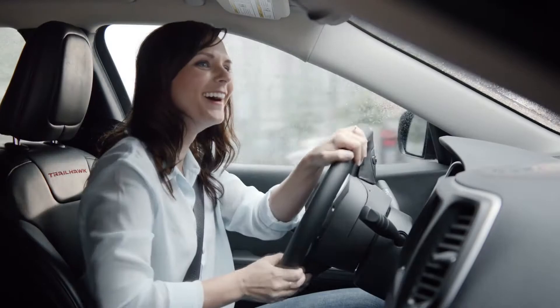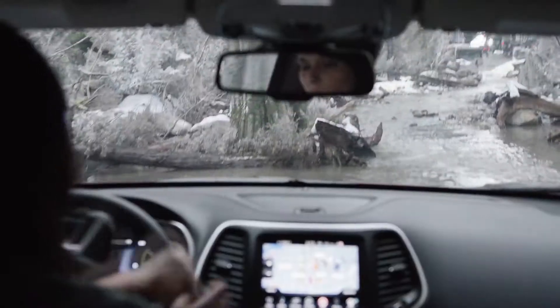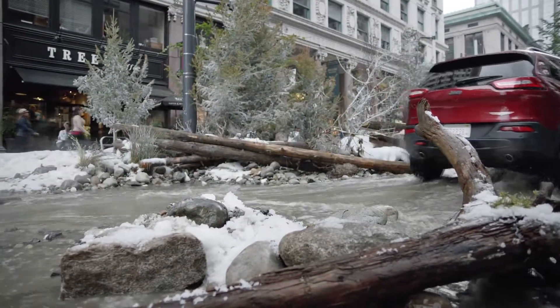Unsuspecting drivers were recruited to test the new Jeep Cherokee by following directions from the Jeep's navigation system throughout downtown Vancouver. Those directions soon led them to our river, and the drivers got a real-life demonstration of just how much the new Jeep Cherokee can handle.